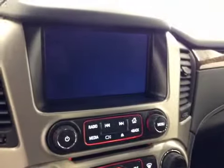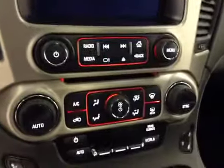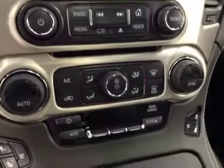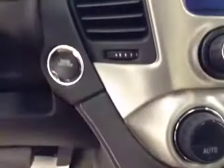AM-FM radio with CD player, auxiliary USB and hard drive capabilities, dual electronic climate controls, heated and cooled seats, push button start. Upholstery is leather, color is jet black.